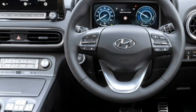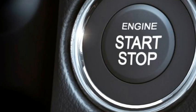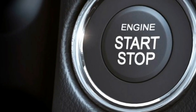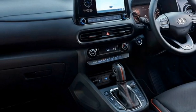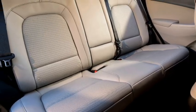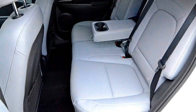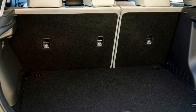Additional interior features include a remote trunk opener, auto climate control, wireless smartphone charger, push-button start and stop, ambient lighting, 12-volt charging points in front and rear, remote keyless entry, well-cushioned ventilated seats for a comfortable ride with 60-40 split rear seats with a foldable center armrest, power-adjustable driver seat, and bigger boot space.